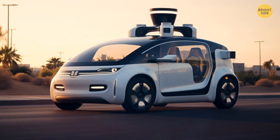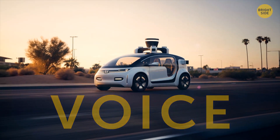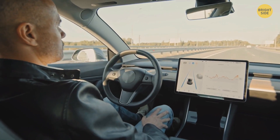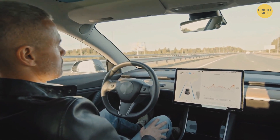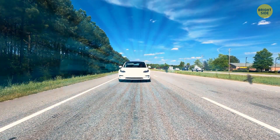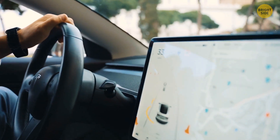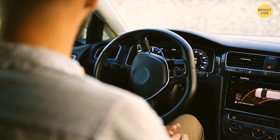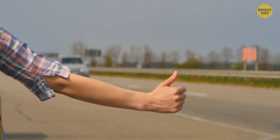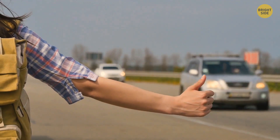To deal with this issue, the developers of some companies equipped their cars with a voice — they taught them to honk. In a problematic situation, such a vehicle will press the horn like an angry driver. But the car can slow down if a bird flies by, and no horn signal will save you there. On the one hand, the human factor is one of the main causes of road accidents. On the other, a person can analyze a situation much better and choose the right solution. It's unlikely that a machine on autopilot will stop to pick up a hitchhiker on the side of the road.